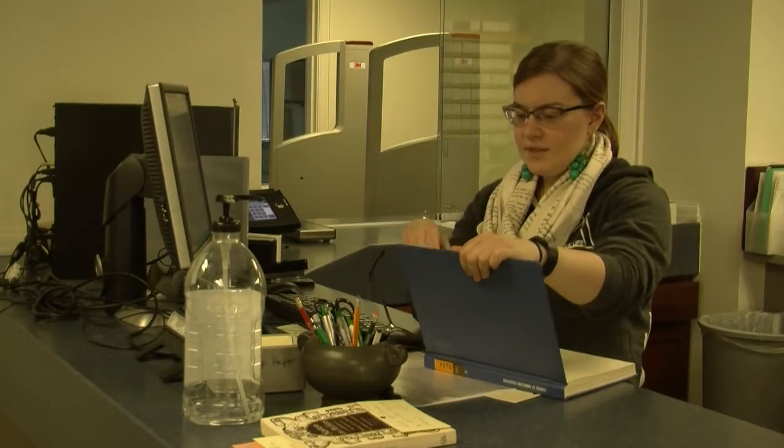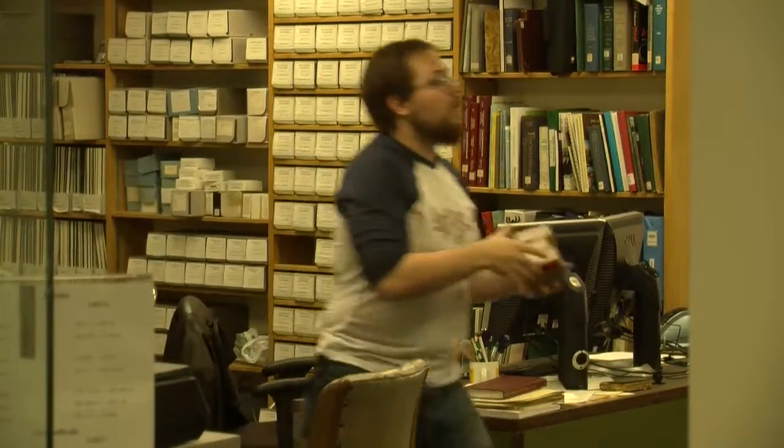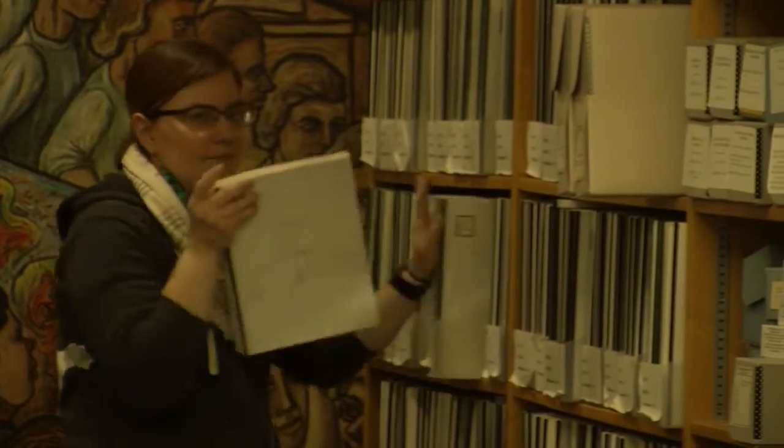It's just refreshing to see everybody — whether they might be working the circulation desk or all the librarians — just get up and say, let me help you with that, or let's see if we have this and I can help you with that.